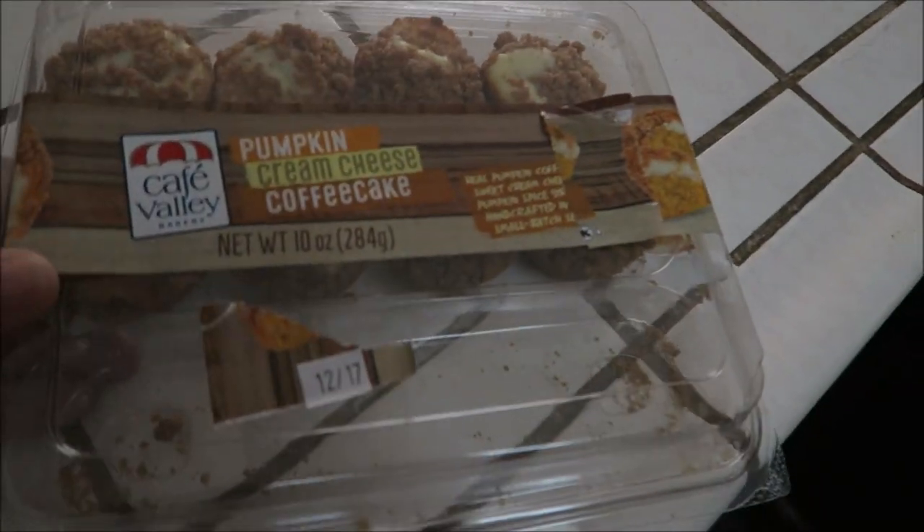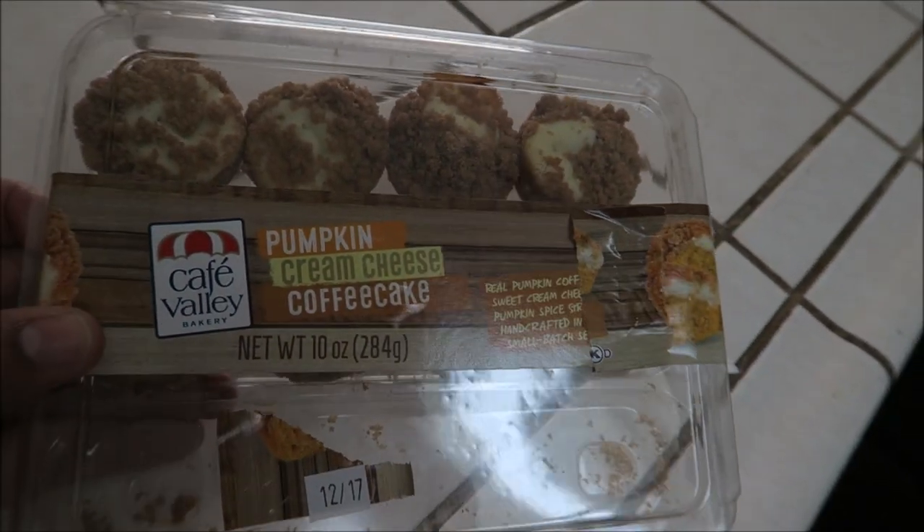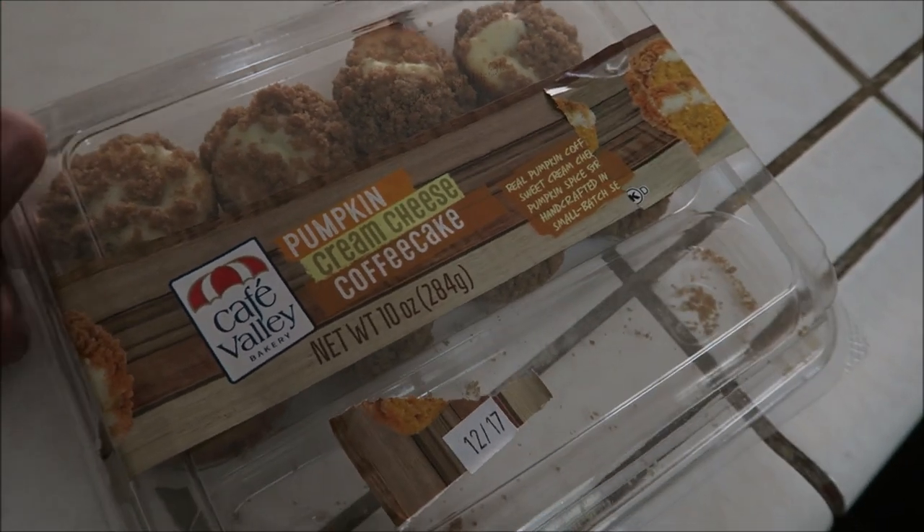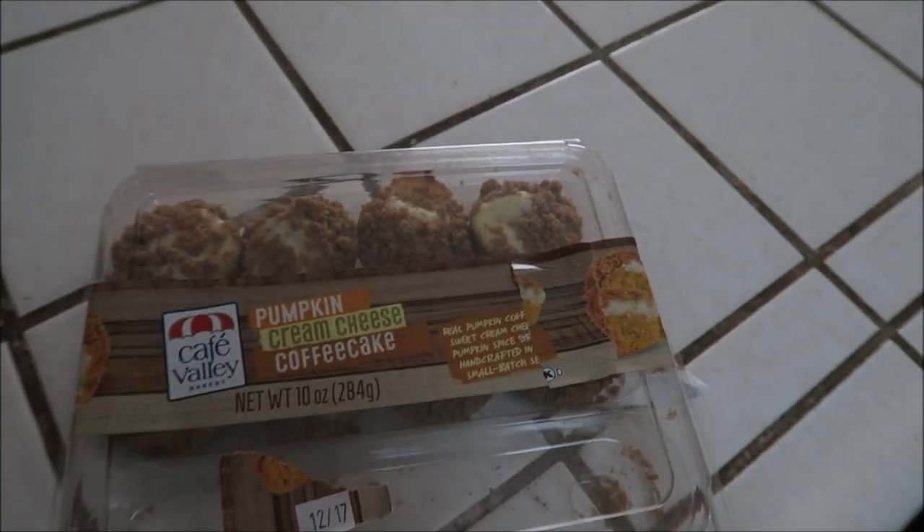When we went to WinCo the other day I decided to try these pumpkin cream cheese coffee cakes. Let me show you guys — it comes four in a row and we've each already had one. These are really good. I think I'm just going to have a couple of these with my coffee and then lay down and watch TV, but it'll end up watching me because I really need to take a nap. Bible study is here tonight so I need to feel better for that.